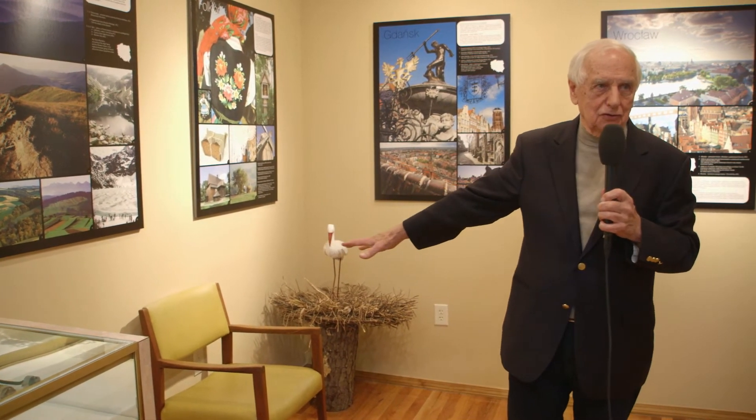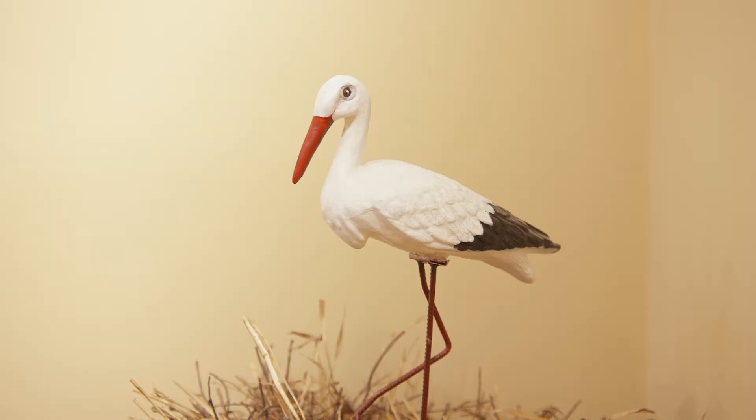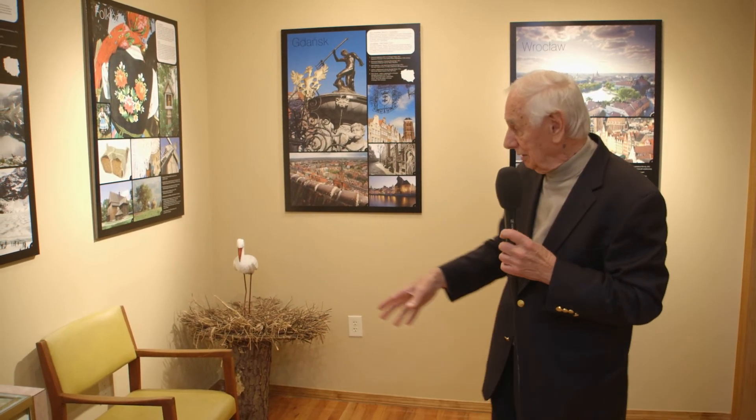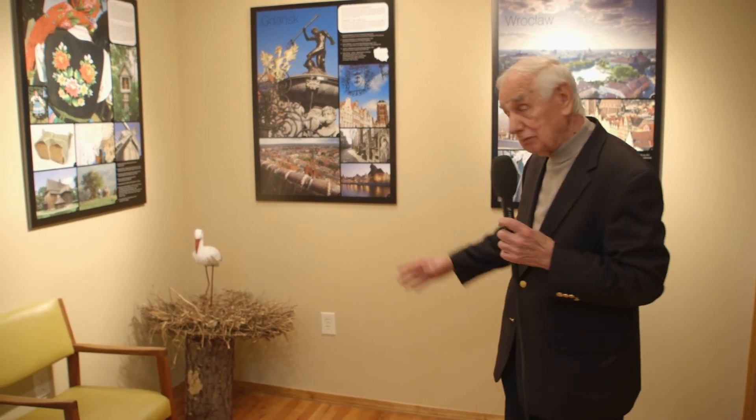Poland is known for storks — there are thousands of them. As you travel through Poland, you can see storks on the roofs and on downed trees. They always return to the same spot after they leave for wintertime. I always give credit to the storks for Polish population growth — if it weren't for them, maybe we wouldn't be doing as well as we are.